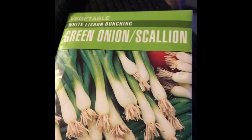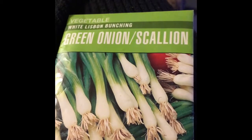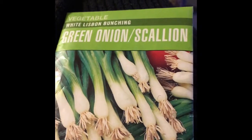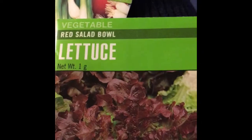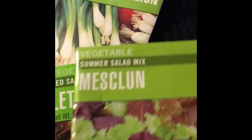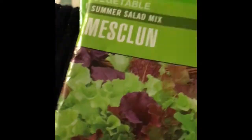It's green onion scallions — white Lisbon bunching onions from Howie at Food Forest Permaculture. We've also got some red salad bowl lettuce, and the last type of lettuce he sent is mesclun, or summer salad mix lettuce. And then there's a pamphlet here about his business, Food Forest Permaculture.